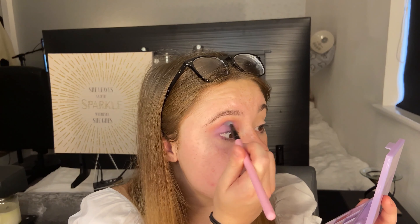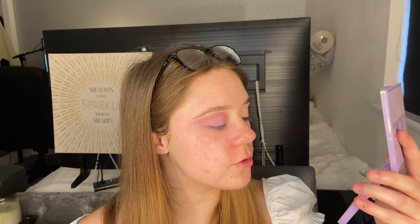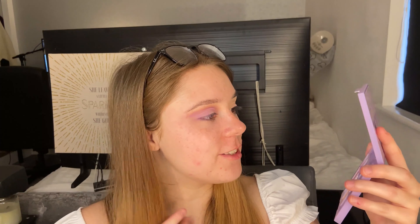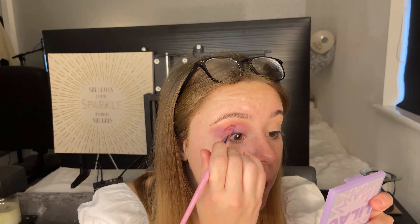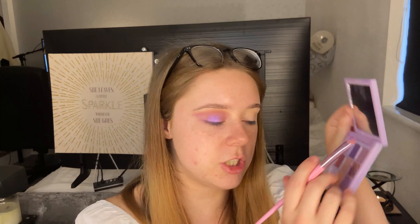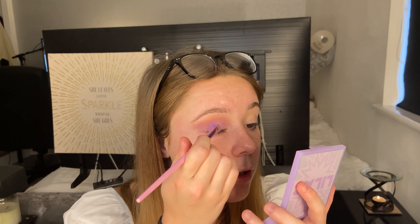There is a lot of fallout in the pan and also on my face, but the shades are blending really beautifully together. I'm going to mix the two glitter shades — starting with the dark one on the outer part and the lighter one on the inner corner — then go back in with a bit more of the darker shade and keep blending the two together. That glitter shade is really pretty.